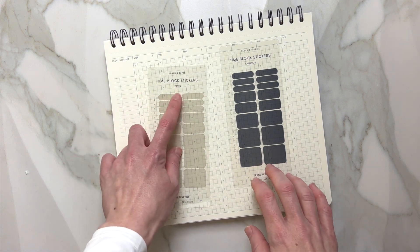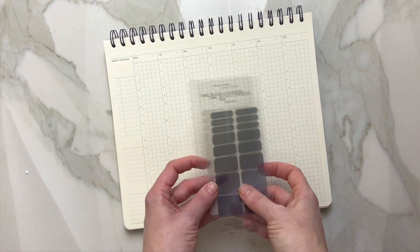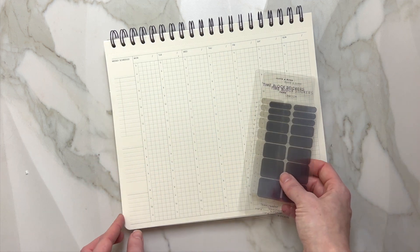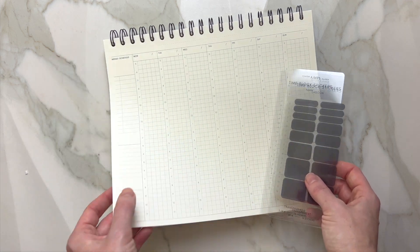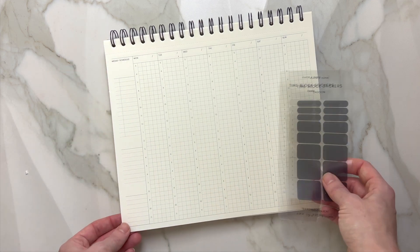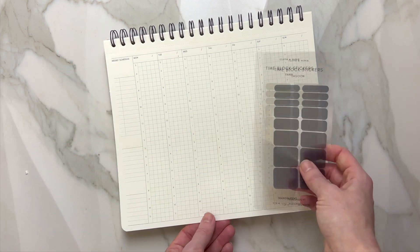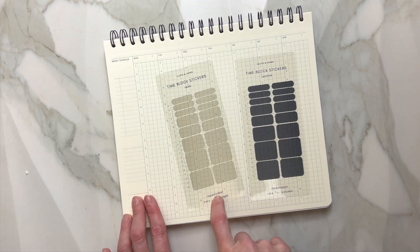I'm very excited to use it — I think I'm going to mark each one for reference. Oh, by the way, I also just noticed that you can tear it out and have this nice smooth tear right here, and put it somewhere in your office or on the wall — whatever you prefer. This is wonderful.